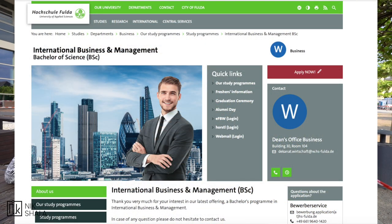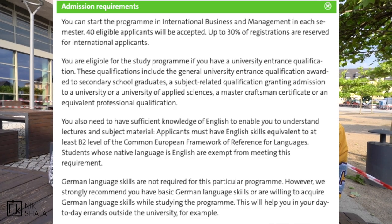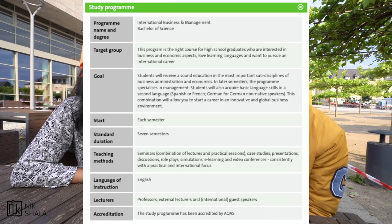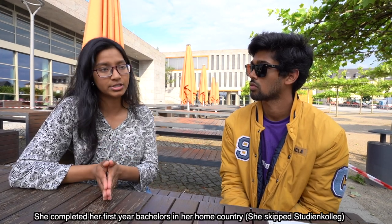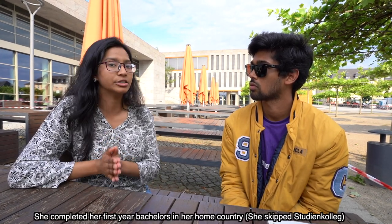I'm currently in my fourth semester at Hochschule doing my bachelor's in International Business and Management. When I started, it was the opening bachelor semester — fully in English — so I was in the first batch. I'm from Bangladesh. I did my Higher Secondary School Certificate exam there, then got admitted to a university and finished one year there.